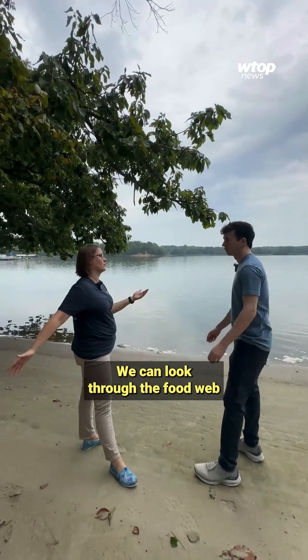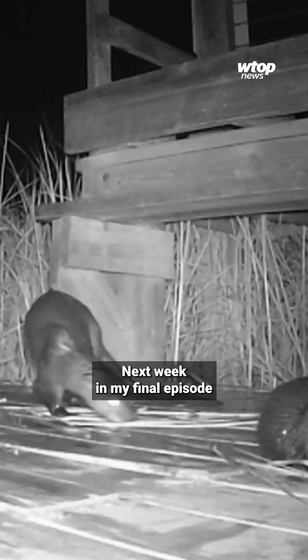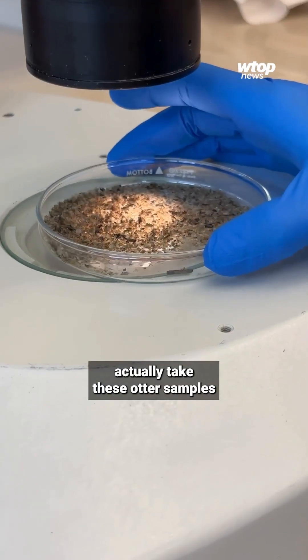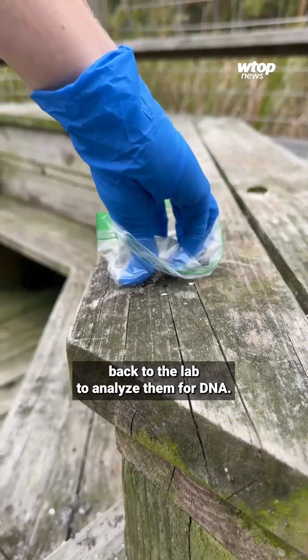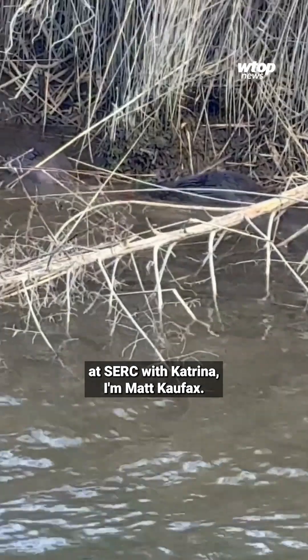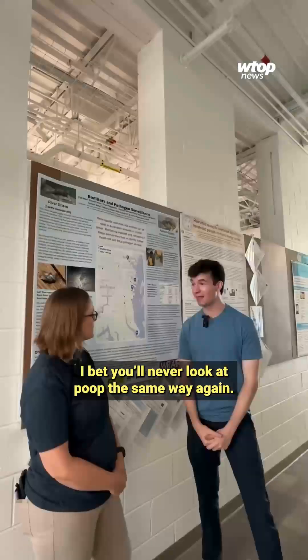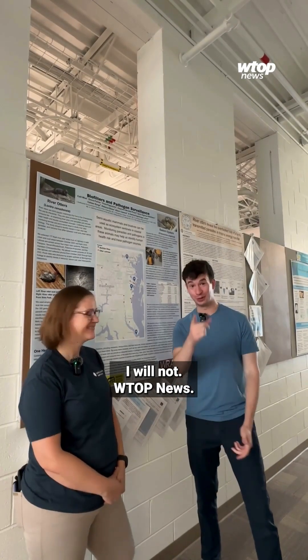Katrina says their poop can tell us a lot about how our Chesapeake Bay ecosystem is faring overall. We can look through the food web by using them at the top. Next week, in the final episode of this series, we'll look at how scientists actually take these otter samples back to the lab to analyze them for DNA. Here inside the lab at SERC with Katrina, I'm Matt Koufax — thank you so much for having me out on the trail today. I bet you never look at poop the same way again. I will not. WTOP News.